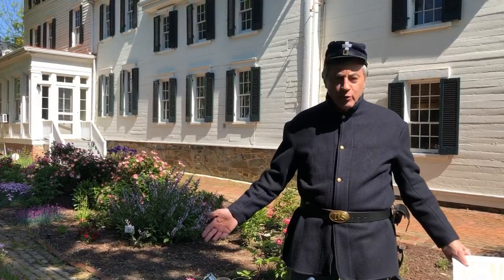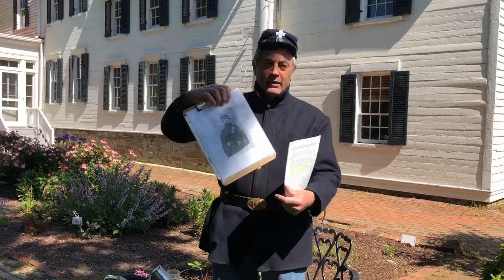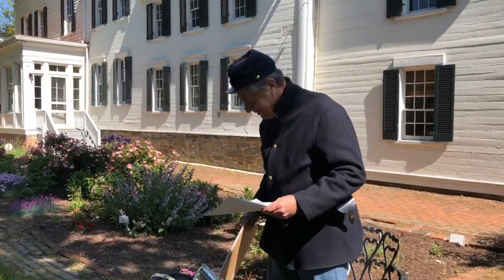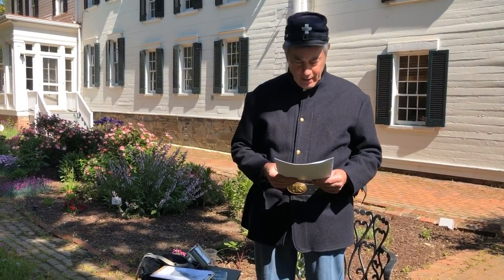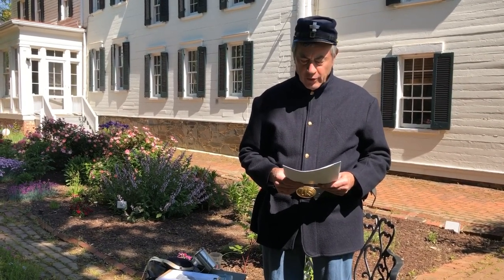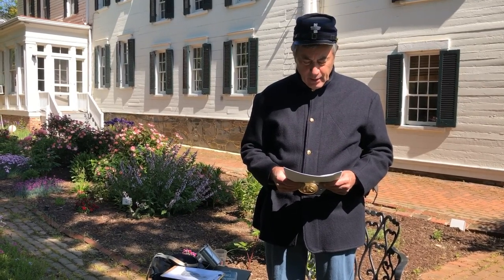Today I am dressed like Wilbur Fisk. Here is a picture taken of Wilbur Fisk at that time. Wilbur Fisk was a private in the 2nd Vermont Regiment underneath the 1st Vermont Brigade. He also served as a war correspondent of the Green Mountain Free Man, an influential newspaper published in Montpelier, Vermont. He wrote many articles back to the newspaper throughout the entire war, and whenever he wrote an article, he signed his name as the Anti-Rebel.